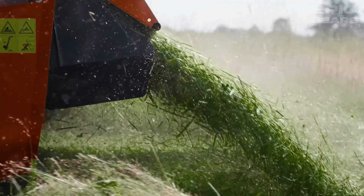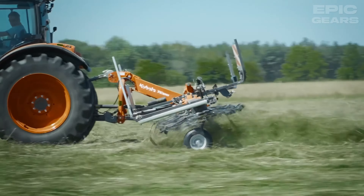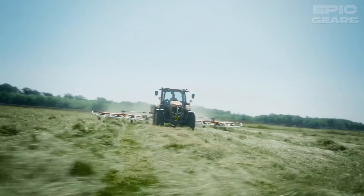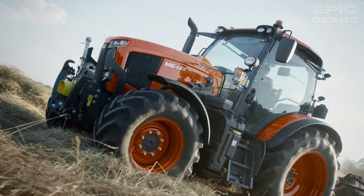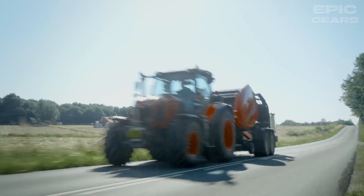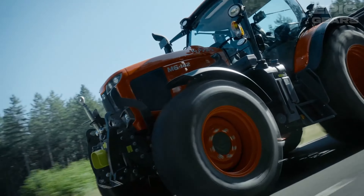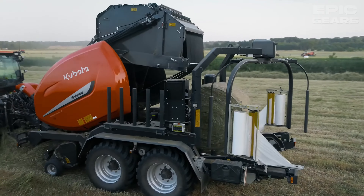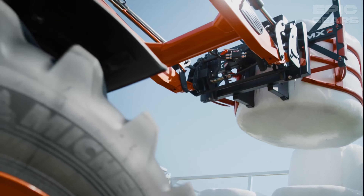The Kubota M6002 is a tractor designed for demanding tasks in the agricultural industry. It is equipped with a four-cylinder 6108 Stage V engine, which features the latest Stage V Kubota technology, boosting both efficiency and productivity. The M6002 series offers an easy-to-use eight-speed power shift transmission in three ranges, plus an optional creeper speed, making it suitable for a variety of tasks. Additionally, the M6002 has a large glass roof, providing a perfect view of the raised front loader and allowing for efficient overhead work.